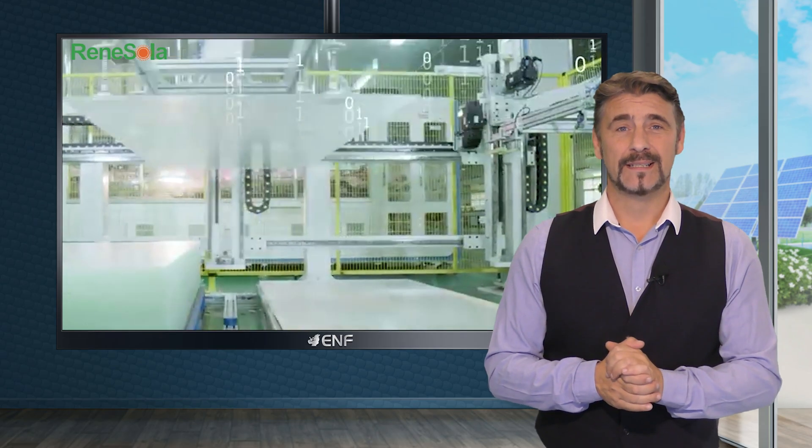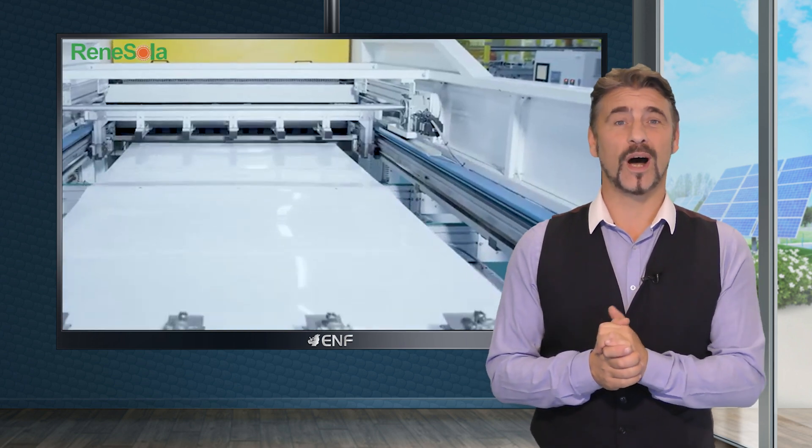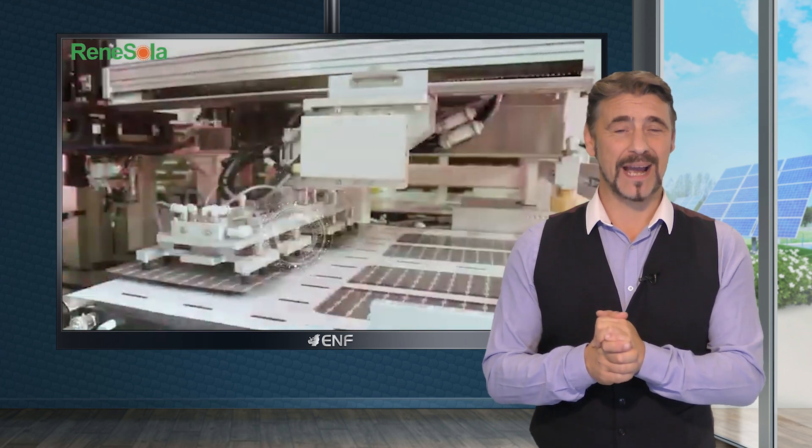With bifacial design, they generate extra output from the rear side, offering an ideal solution for high power generation in a compact space.